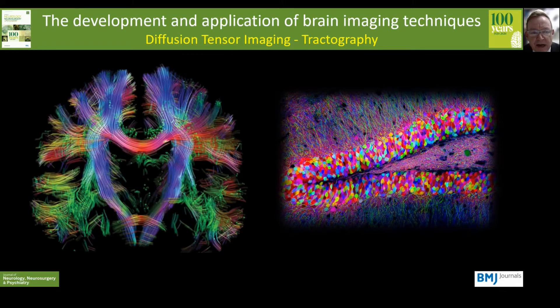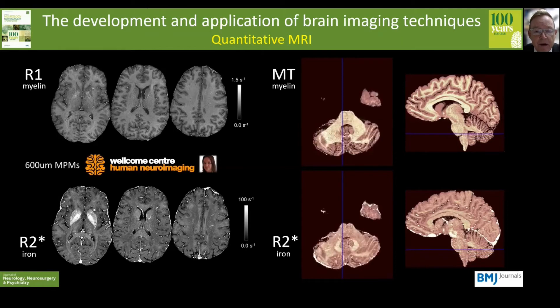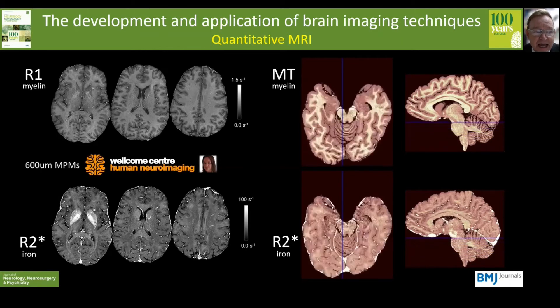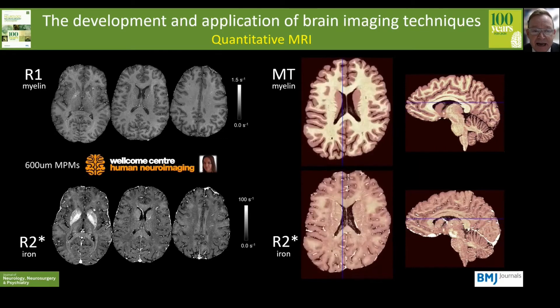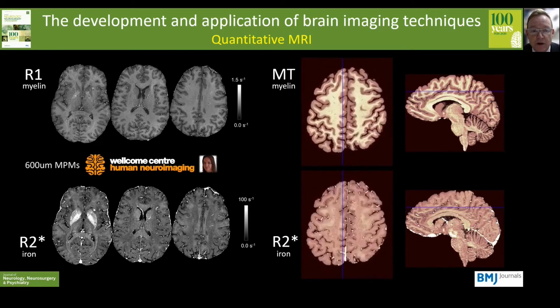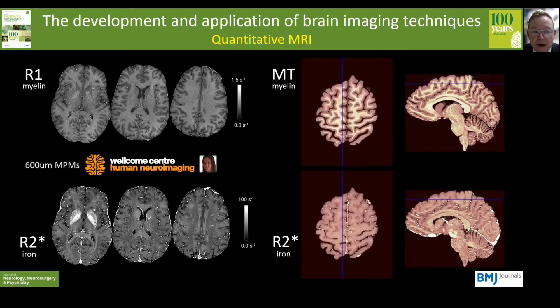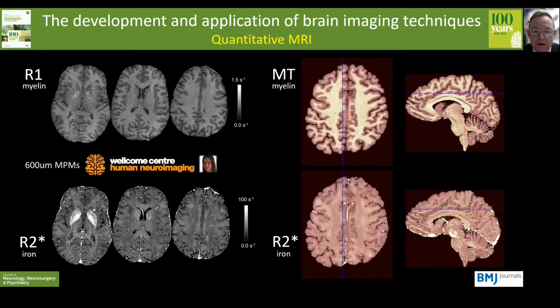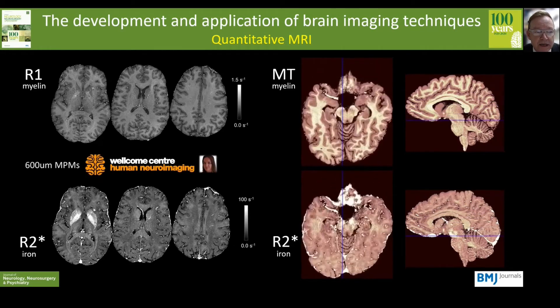So up until now we've really only been talking about providing qualitative information — is the brain tissue abnormal or not? But to progress we really need to be thinking about quantitative data. These are quantitative multi-parametric maps from a 7T MRI performed in vivo, provided by Professor Martina Callaghan at the Wellcome Centre for Human Neuroimaging here at Queen Square. Multi-parametric maps measure physical brain tissue parameters that depend on microstructural tissue composition and in particular can estimate myelin and iron content.